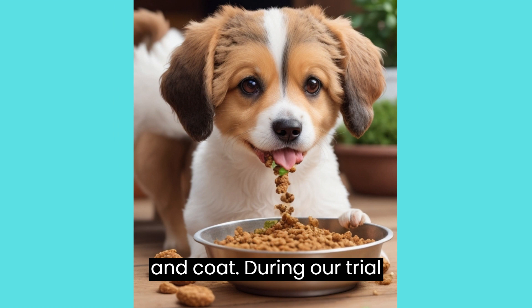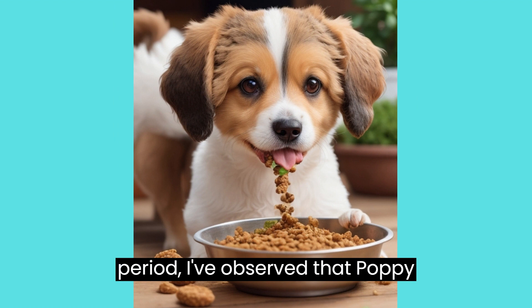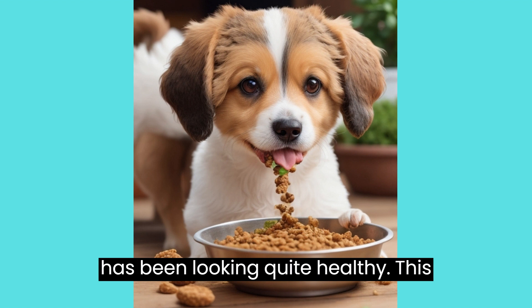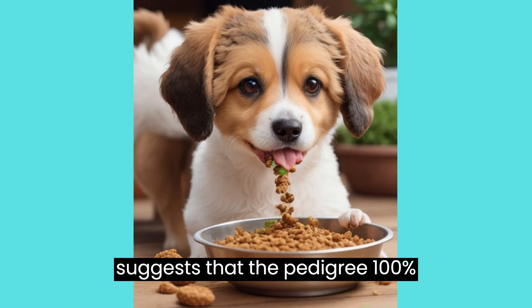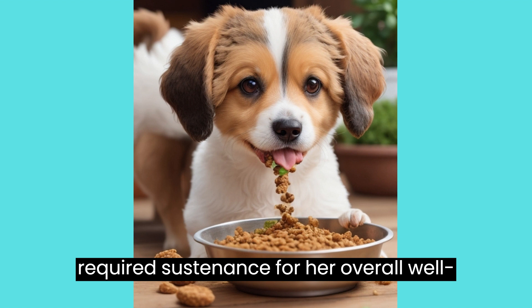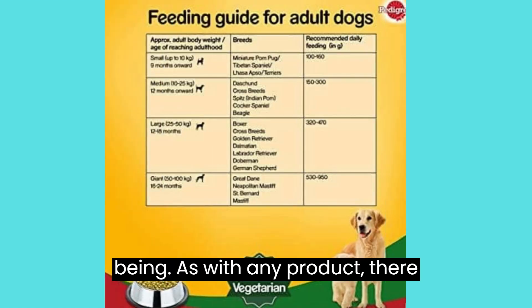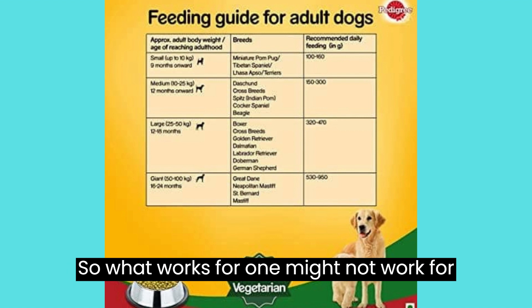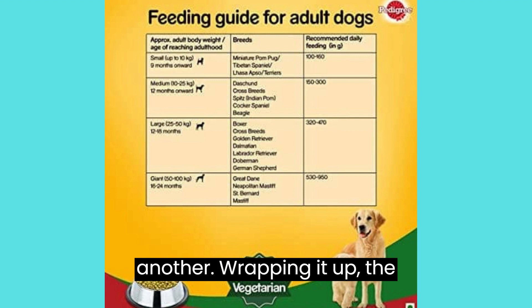Energy and Coat. During our trial period, I've observed that puppy maintained her energy levels and her coat has been looking quite healthy. This suggests that the Pedigree 100% Vegetarian Dry Dog Food is providing the required sustenance for her overall well-being. As with any product, there are pros and cons. Remember, individual dogs have unique preferences and needs, so what works for one might not work for another.